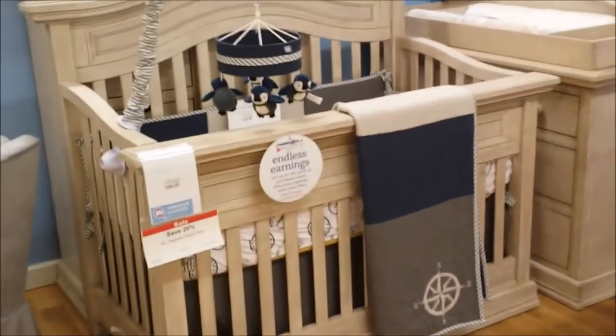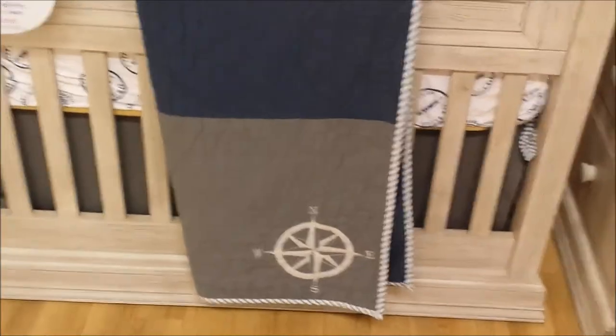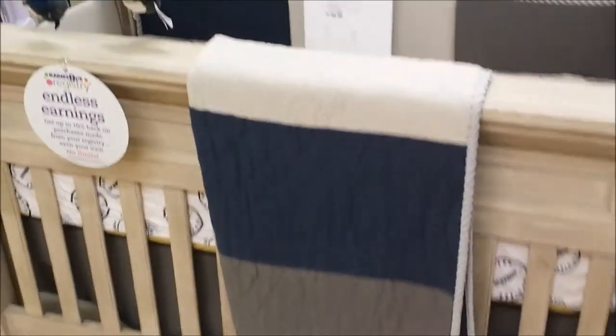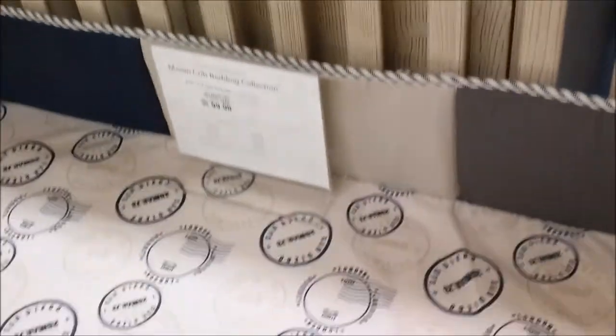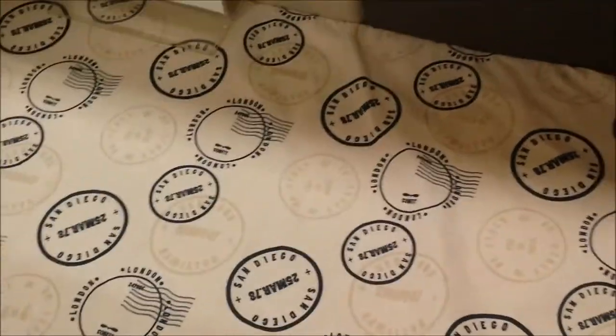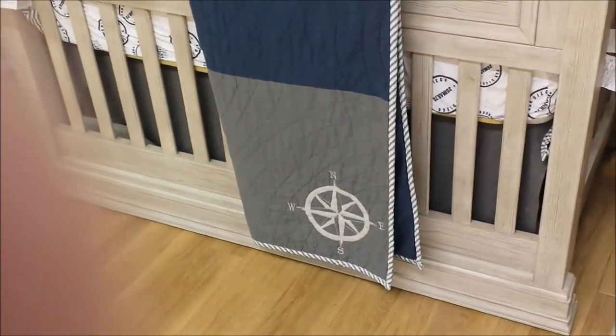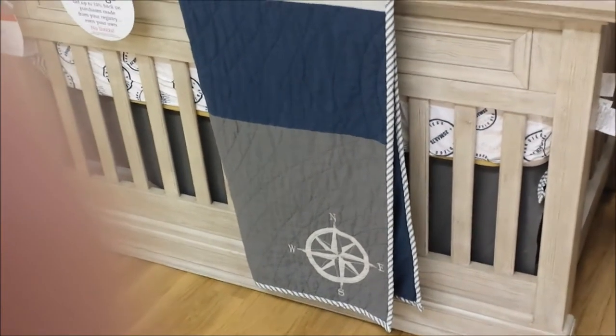This baby suite of furniture is exactly what we need. I just redid the boys' rooms in almost the same blue with a nautical theme - it's got the driftwood and I really like it. The sheet doesn't feel really nice though - it feels very thin, very low thread count. But the furniture is so cute. I could totally make that or get somebody to put it on one of the kids' quilts.